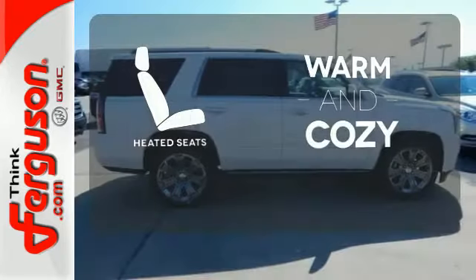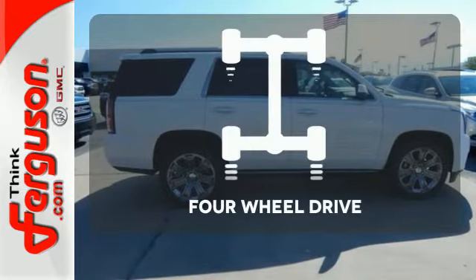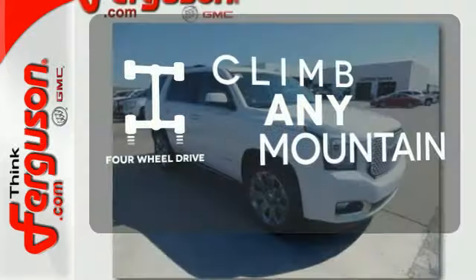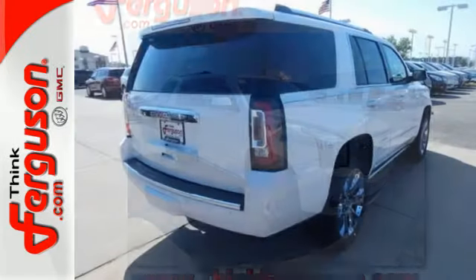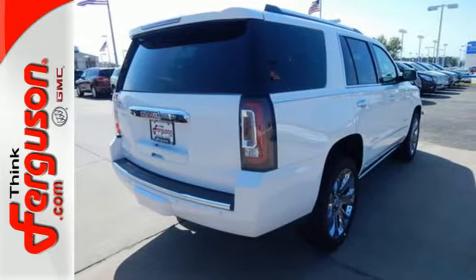Wrap yourself in the comfort of heated seats. With four-wheel drive, you'll never get stuck again. Well built, well up to the task, and good looking — this Yukon Denali is ready for a test drive today.